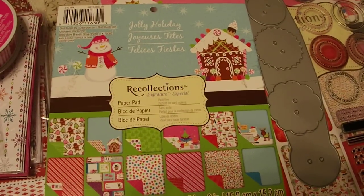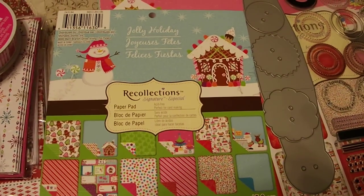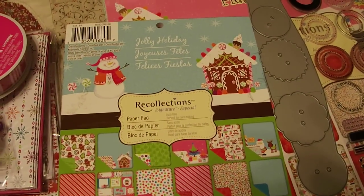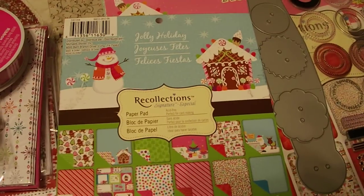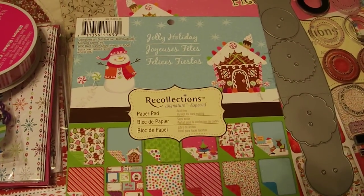Good evening, YouTubers. I just got back from Michael's and Hobby Lobby and had a couple of collective hauls that I wanted to share. Been kind of waiting a while to do them, and I thought now would be a good time. I guess technically this is my first haul video — one that I can actually show anyway.